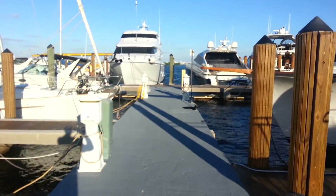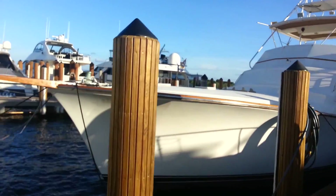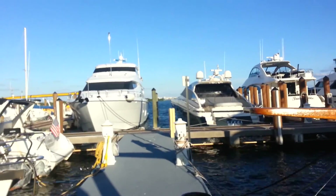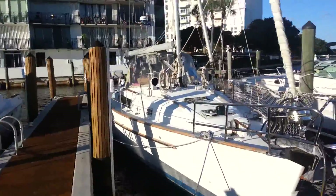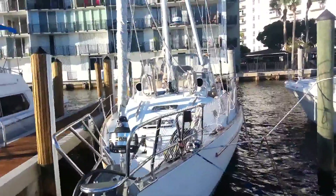Hello and welcome to the CS tour. I'm going to show you our boat. This is our nice new marina, the Palm Bay marina. Lots of boats here, nice water, good open views. This is our boat — a Beneteau sailboat.